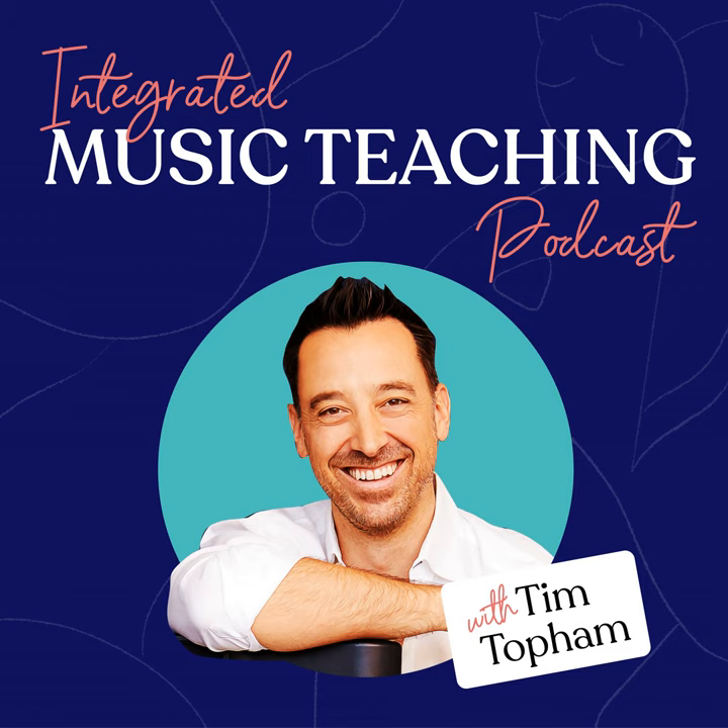I'm Tim Topham and welcome back to the Integrated Music Teaching Podcast from Top Music. It's wonderful to be with you again for another week. As we round out this year and get very close to Christmas, I hope everyone's got their shopping organized. This episode is all about a topic that has been around for many years and has only grown in popularity and interest, and I'm surprised I haven't covered it before on the podcast.